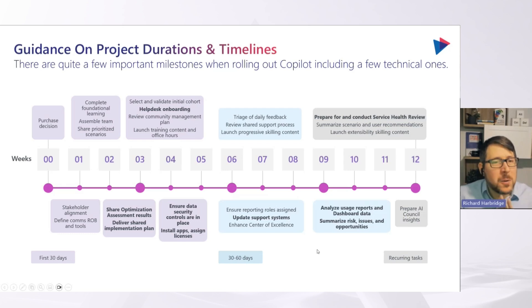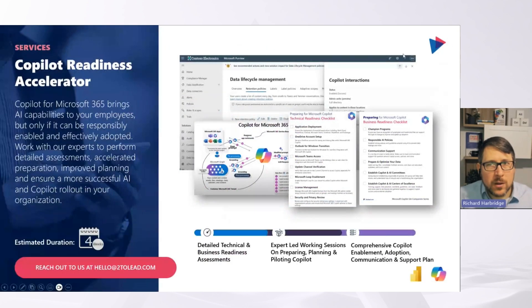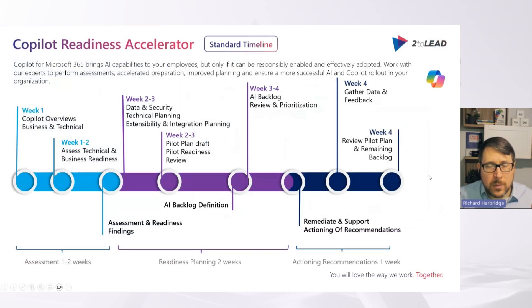Instead of just looking at a 12-week timeline, I want to give you a couple of other ideas. We have two types of approaches: a Copilot readiness accelerator and a pilot program. The readiness accelerator timeline is around four weeks on average. You're doing overviews and a lot of education in the first week, then technical and business readiness because you need that education as a prerequisite to review findings together. Then you do data and security technical planning.